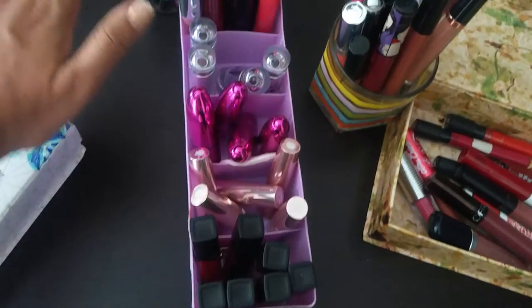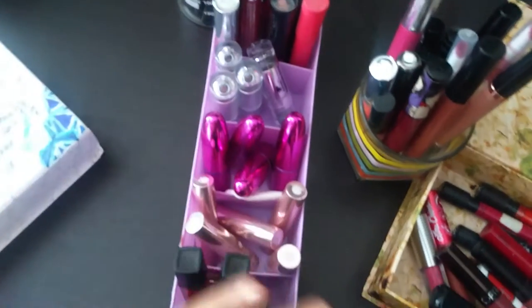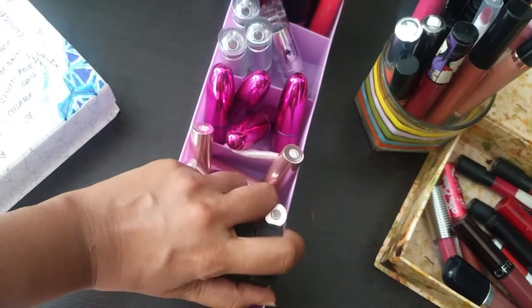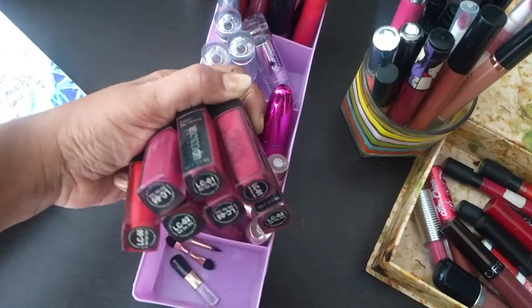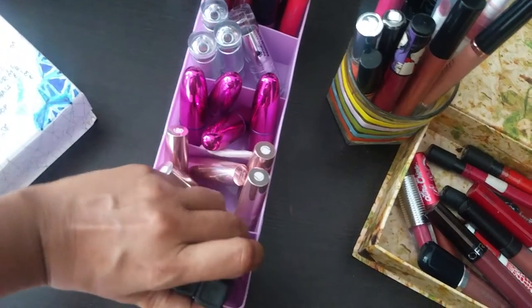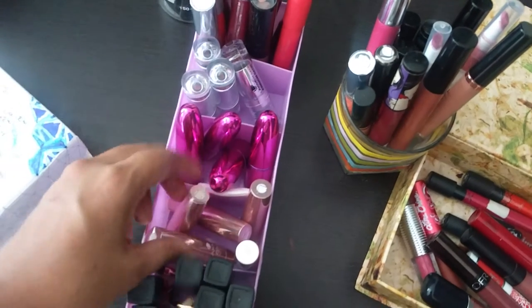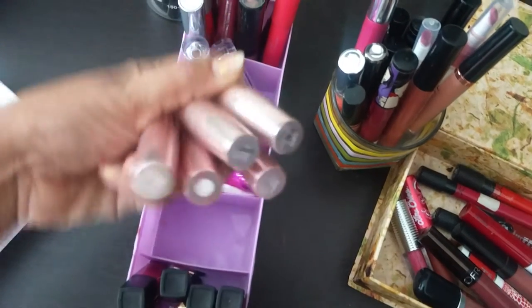This container has lipsticks where I have full collections — more than three or four of each lipstick that I use regularly. So these are the L18 and Blue Heaven lip colors — lip creams. I think I got these off Nykaa, or Amazon, somewhere like that.